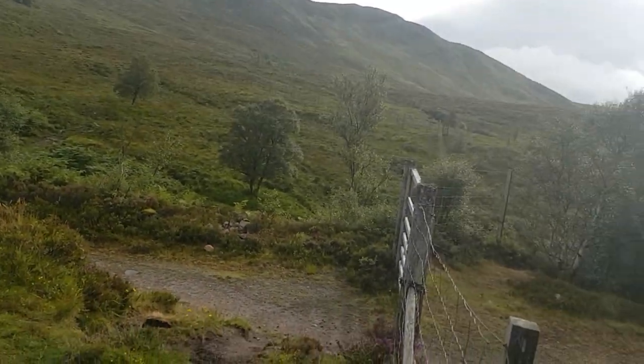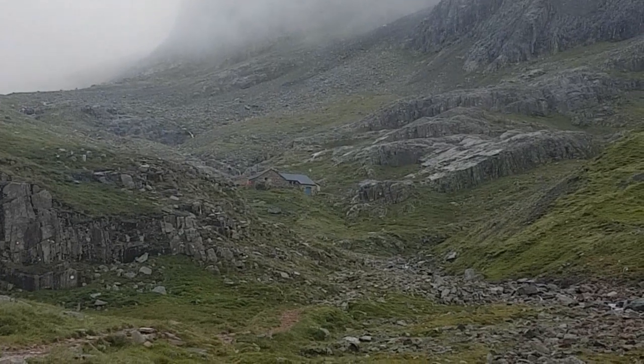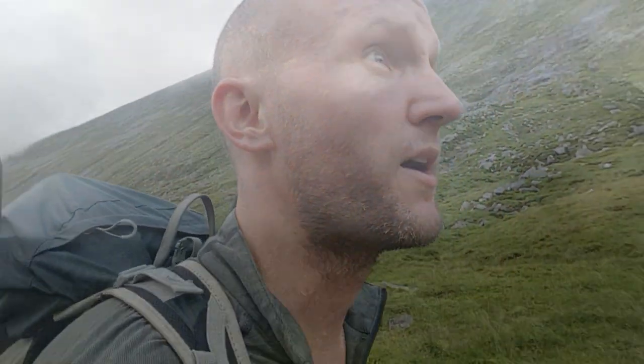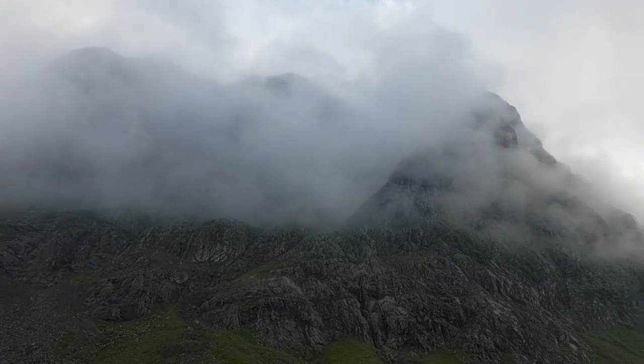Probably a good thing we've not got any summit camps planned tonight. We're in touching distance of the CIC hut now, probably about another couple hundred meters away, if that. The cloud's quite low at the moment, probably sitting at about 700-800 meters, and it's looking quite atmospheric just now.